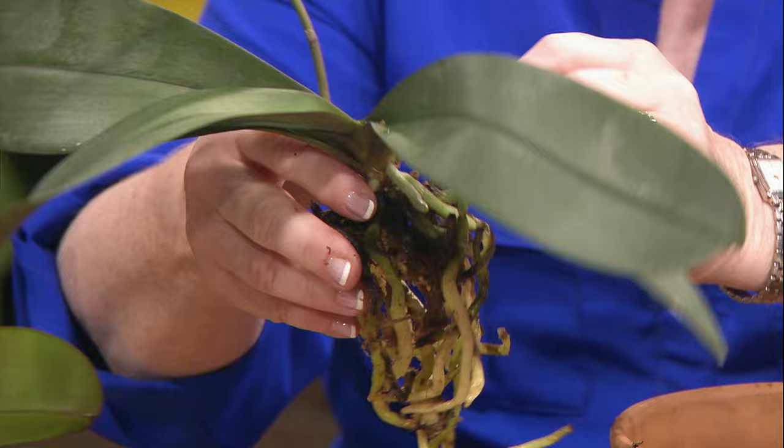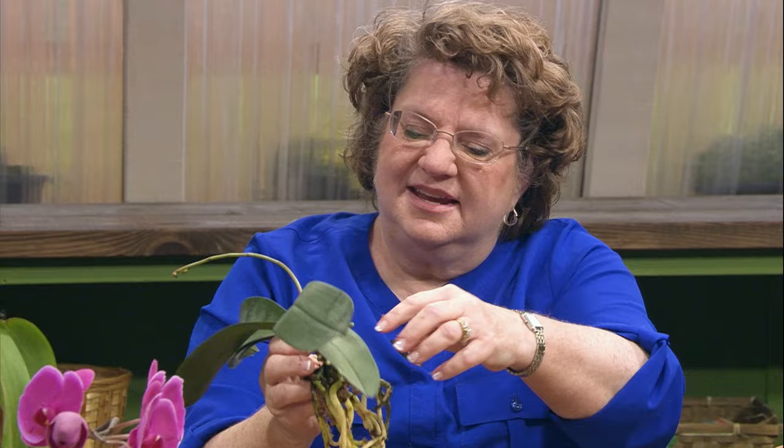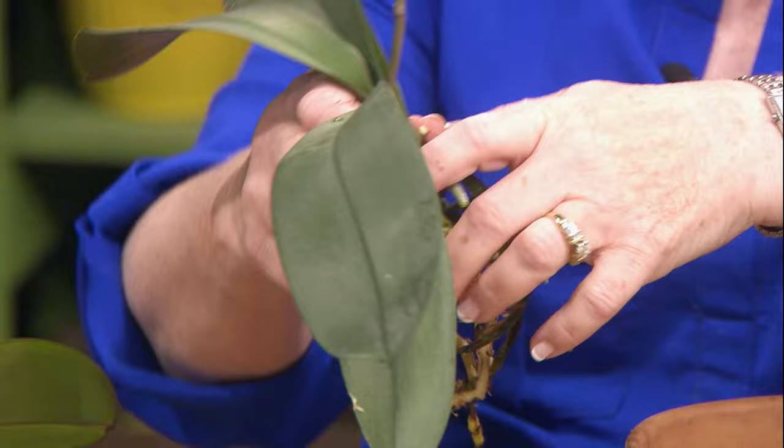Why sphagnum moss? It has water-holding capacity and keeps them moist for shipping and for growing. There are dead roots and stems in here that I need to get out — we don't need those. It latches onto the sides of trees and bark and moss and lives that way. It likes air, which is why you don't drown it with too much water.